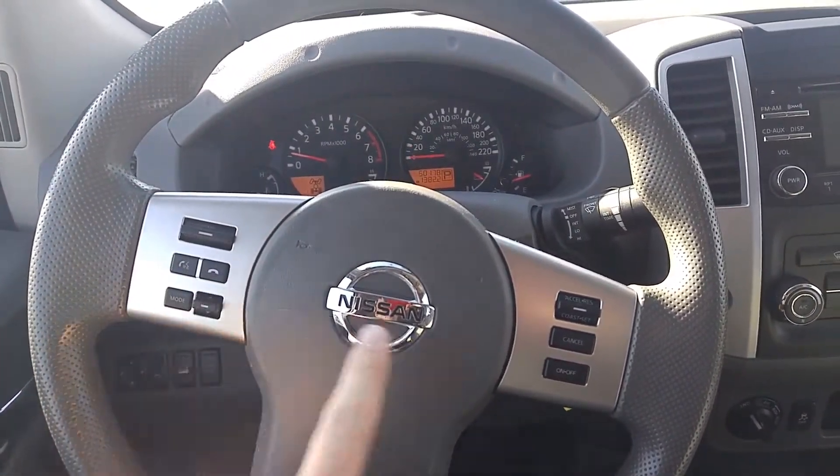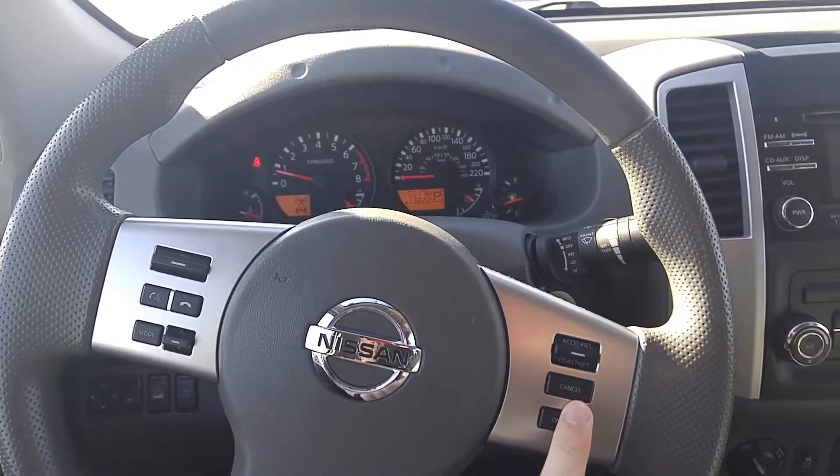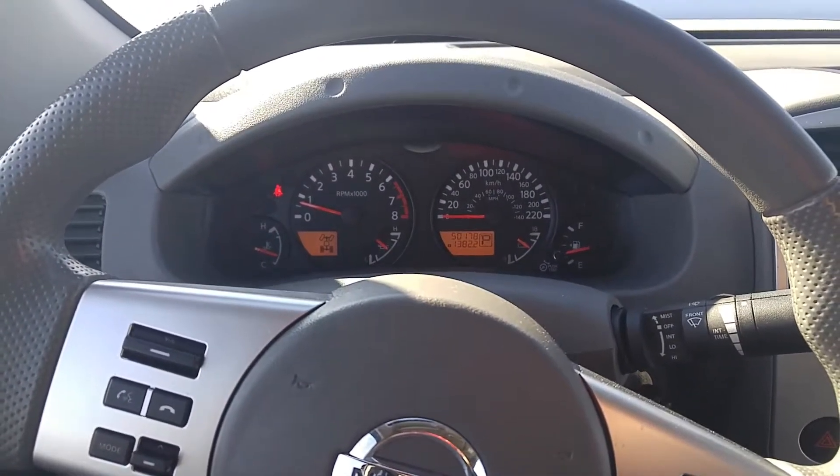You've got Bluetooth controls on the steering wheel. You've also got your cruise controls. There's your odometer reading: 50,000 miles.